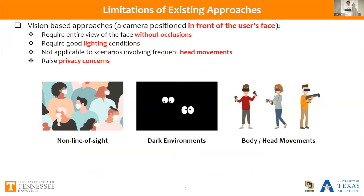Traditional vision-based approaches require a camera positioned in front of the user's face and constrained recording conditions, such as line of sight and good lighting conditions, which makes them not applicable in many user scenarios where the user's head is likely to engage in 3D head movements. Also, the mobility and proximity of the camera to users raises privacy concerns.